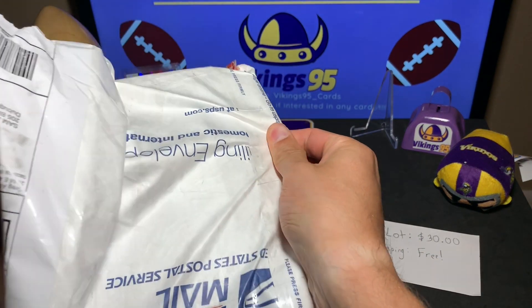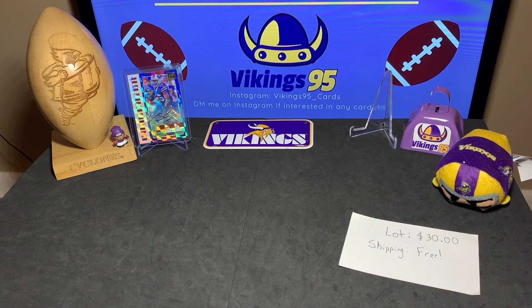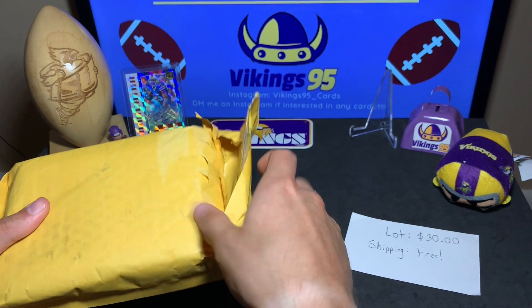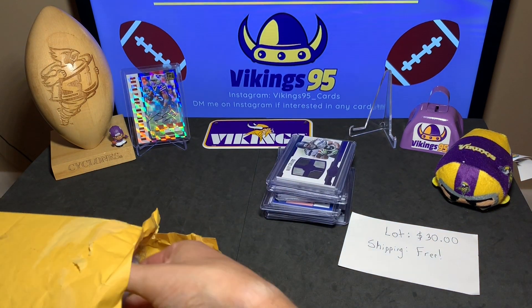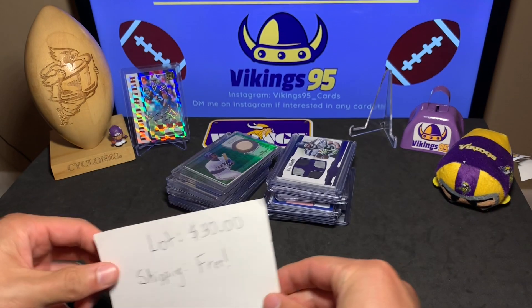All right, so there it is — box in a box, always good. I'm not going to show the outer box because it has the eBay seller's personal address on it. Here's another package and this also has the address on it. Wow, boxes and boxes and boxes. This is going to be a sweet lot — it's actually an auto and relic lot with many many cards. It is going to be $30 for the lot, shipping's free, so basically 30 bucks.